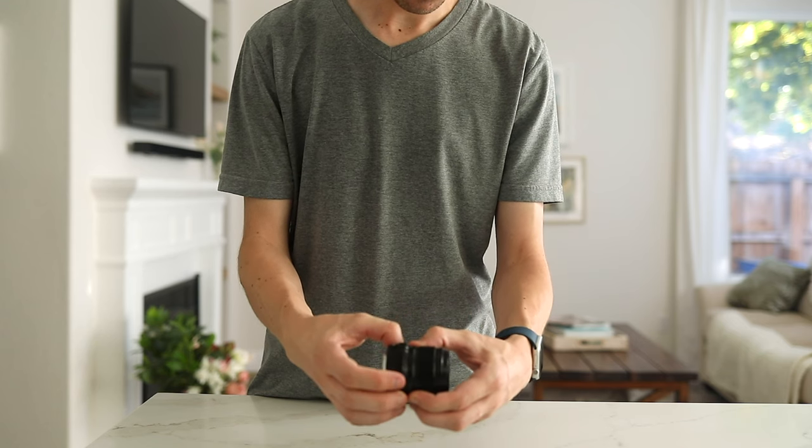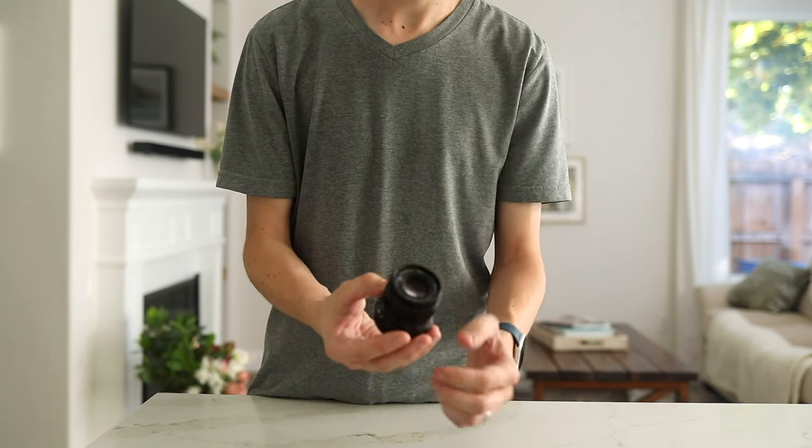That's number one. I also love the tactile buttons — you've got tactile aperture rings, shutter speed, ISO — all of those right on the camera body. It's just a really fun experience to shoot that way. If you haven't tried it, I'd encourage you to go to a camera shop and try one.